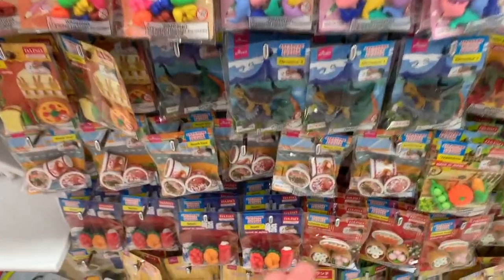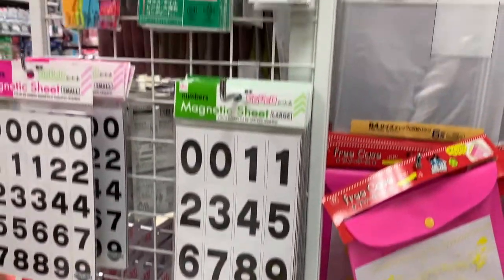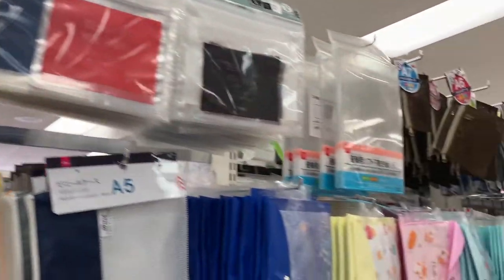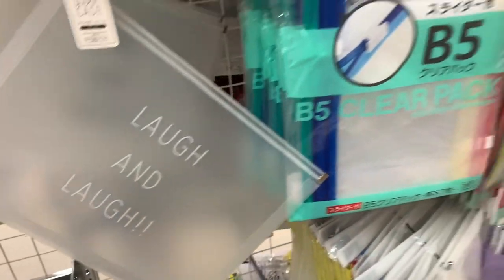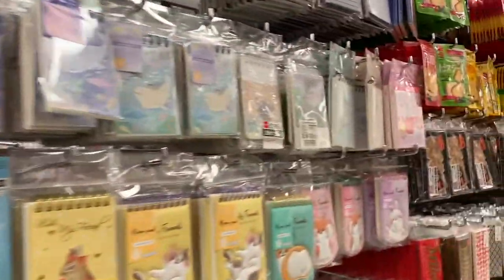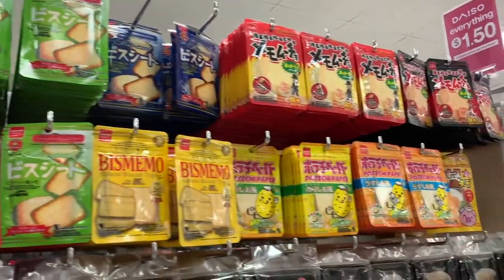Hawaii does not have a dollar store, so to be able to have a store like this where items cost around a dollar is such an amazing deal. And of course with Hawaii being so expensive, we all like to get an amazing deal — like a dollar for a pencil case instead of three dollars for a pencil case.